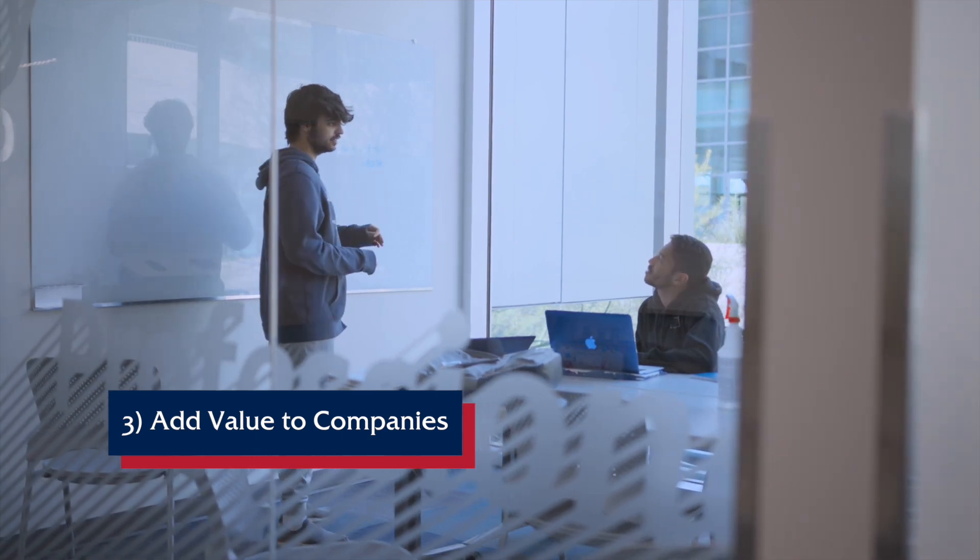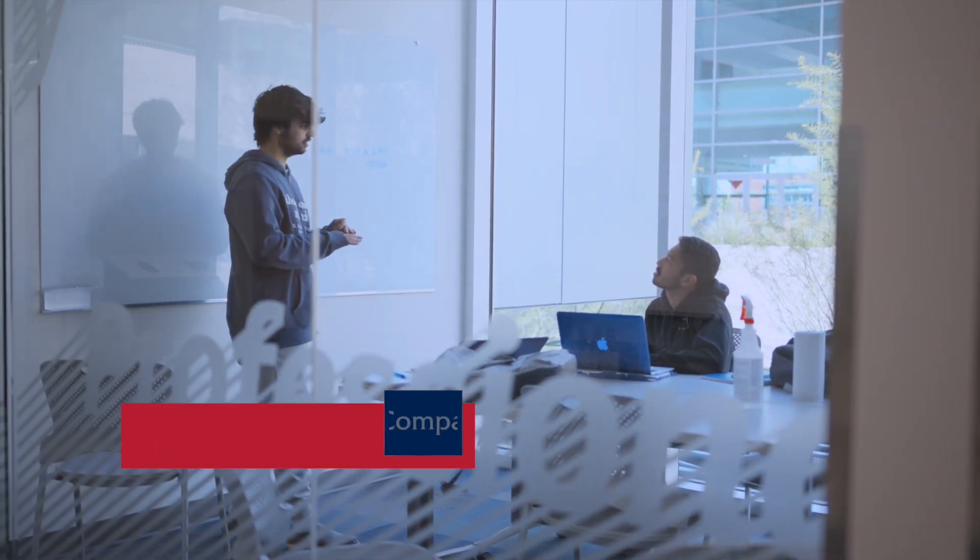At the end of the day, it has to add value to those companies that are engaging in these partnership activities. It's a two-way street.